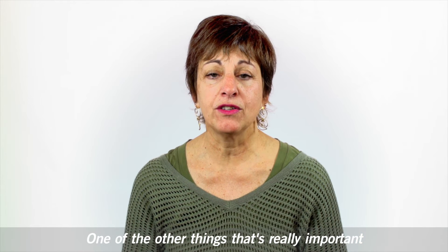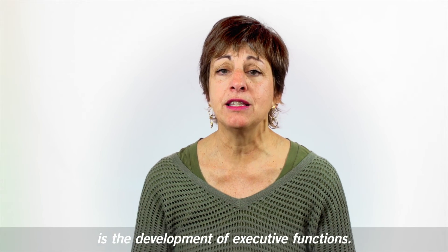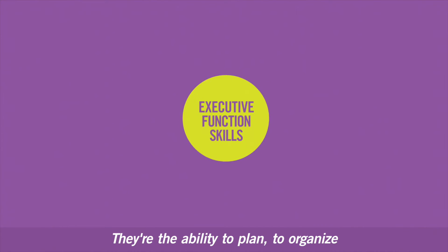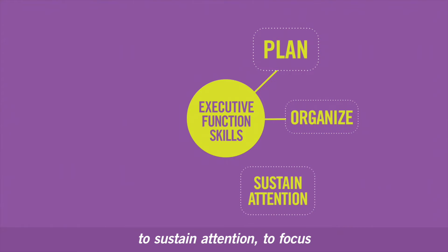One of the other things that's really important to understand about the neuroscience of learning is the development of executive function. What are executive function skills? They're the ability to plan, to organize, to sustain attention.